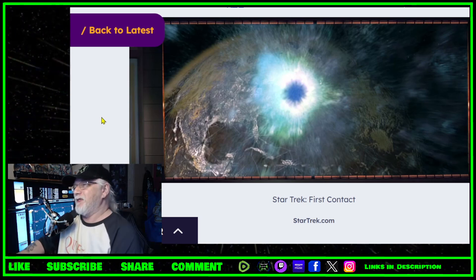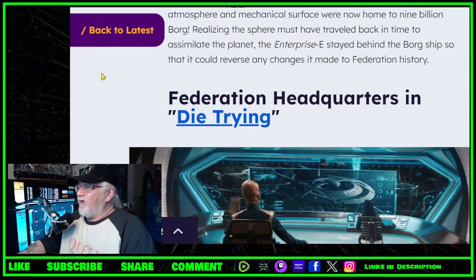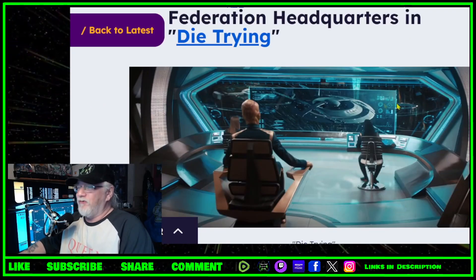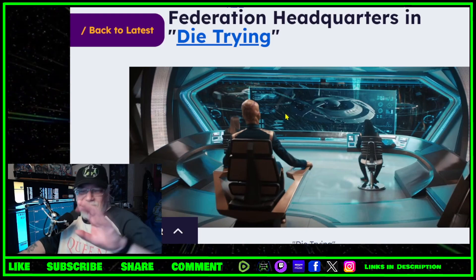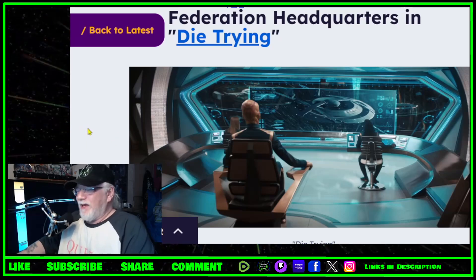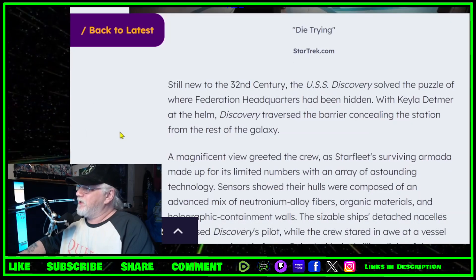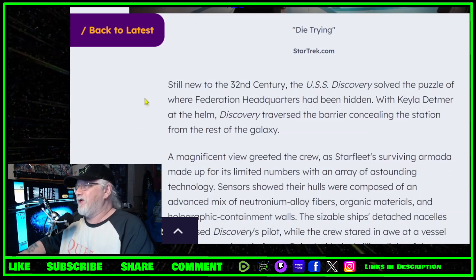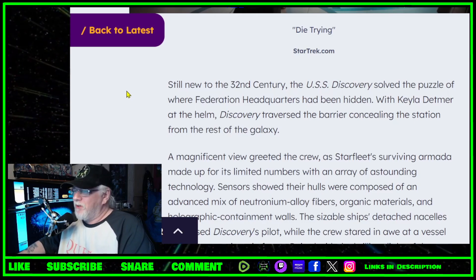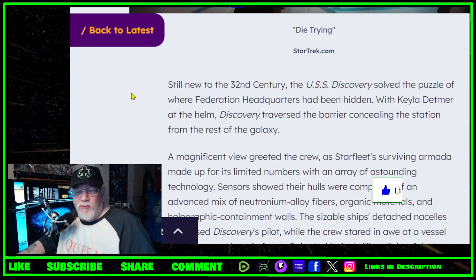Next up: Federation Headquarters in 'Die Trying.' We're on the Discovery — and as I said, it's not a viewscreen, it's a bridge window, but things appear on it, so technically it's not a viewscreen. I still hate them. New to the 32nd century, the USS Discovery solved the puzzle of where Federation headquarters had been hidden. I thought it was Starfleet headquarters — I'm confused. I think they often get Starfleet and the Federation mixed up in Discovery.